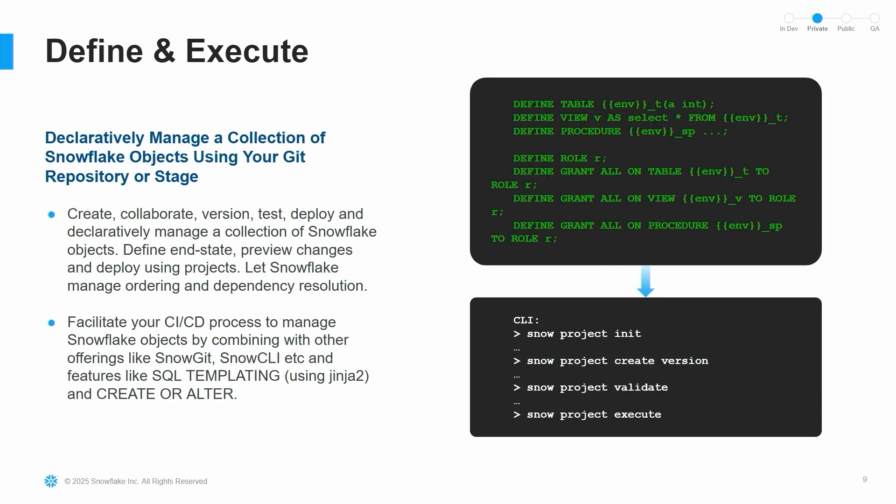But create or alter doesn't give you everything else I was talking about. That comes through define and execute. This shows you how Snowflake projects look on the inside — you use this new define syntax with Jinja templating to define the various entities you want deployed to Snowflake. You init a project, create a version, then validate or dry run — dry run is super cool, it tells you exactly what changes are going to be made. You then run execute to actually apply those changes. This is the foundation of how we've built Snowflake data projects.